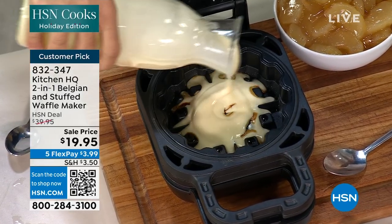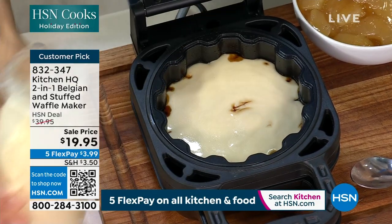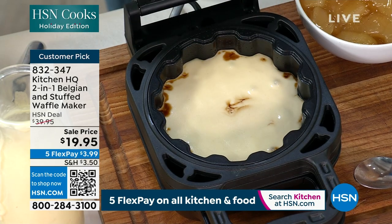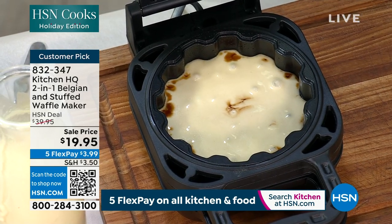Chicken and waffles — I could put the same basic batter in there, take some fried chicken, chop it up, stuff it, and then put the waffle batter on top. Hot honey. Yes. That's what I'm talking about.